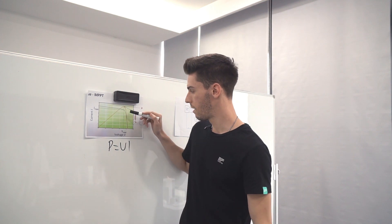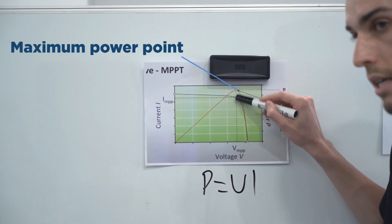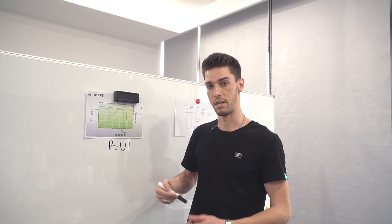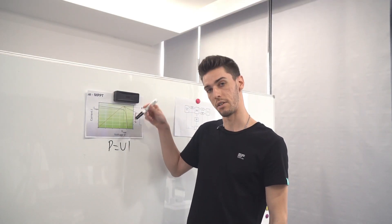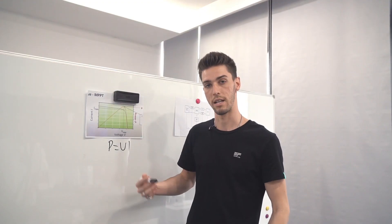This process happens in real time, enabling the max power point to be adjusted based on environmental conditions. So if you have a cloudy day, efficiency is going to drop, and the MPPT can adjust accordingly to get the most out of the situation.